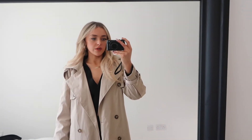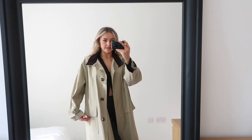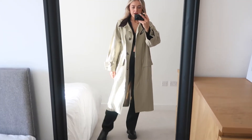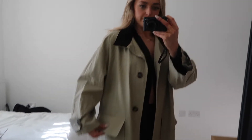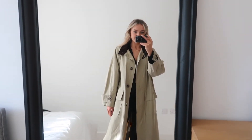I got the Boohoo trench in a size eight - I think I got it last year so I'll check if it's still online and link something similar if not. Now the ASOS one - I got it in a six because it's really oversized and you can see I still have quite a bit of room. The collar detail is stunning, and I love the buttons and pockets too. I think this one is still online so I'll link it below.